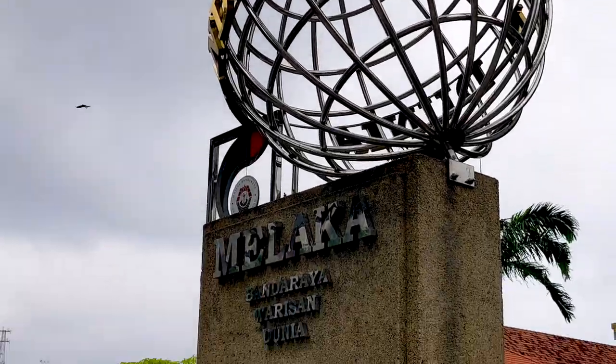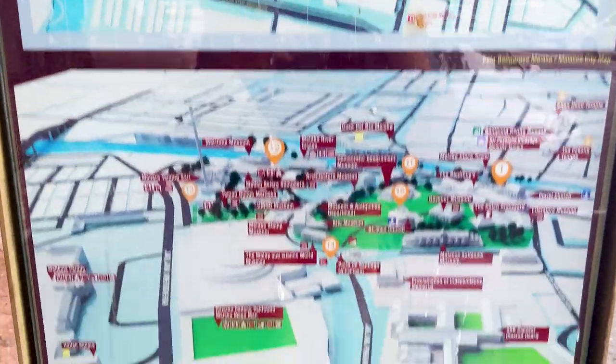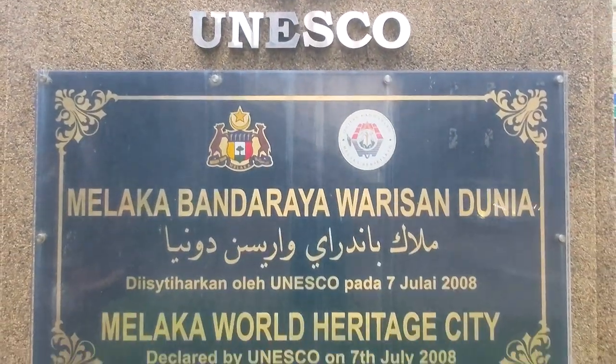Malacca, Malaysia is a UNESCO World Heritage Site and we're going to go explore it with you today. We're Cindy and Eddie and this is Squeeze the Day. There is a lot to see here and they have maps throughout the city that give you ideas of where to go. We're going to start our journey today at the UNESCO World Heritage Site marker.